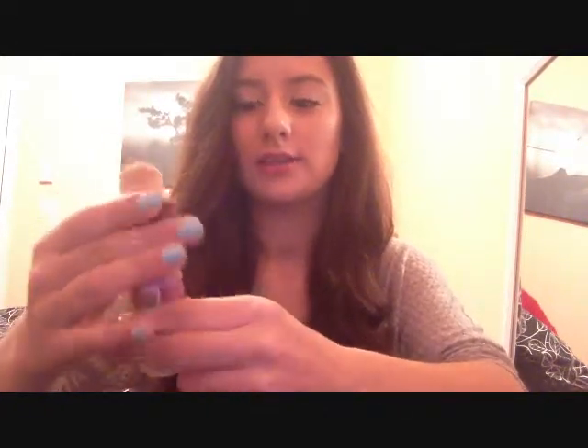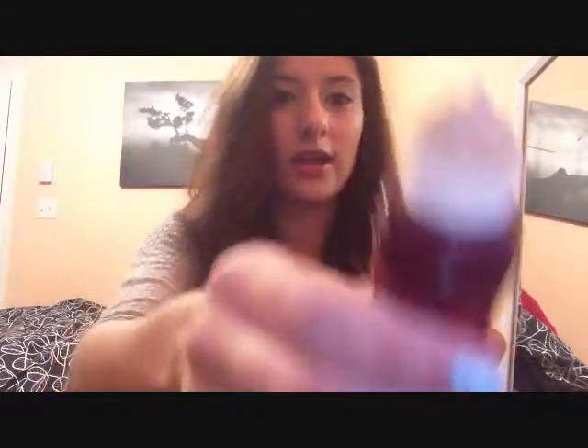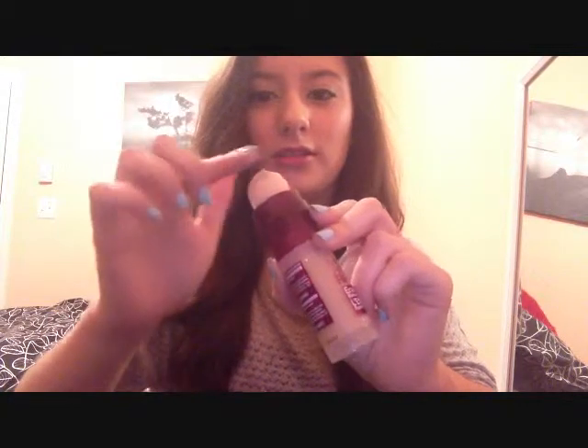The first product I regret buying is the Maybelline Instant Age Rewind Eraser Makeup in shade 190 Nude. I've heard great things about the concealer version, but I saw this on sale for four bucks so I bought it. You twist it up and the product comes out through the sponge, which I think is disgusting. A lot of product pours out at once and it looks really weird.